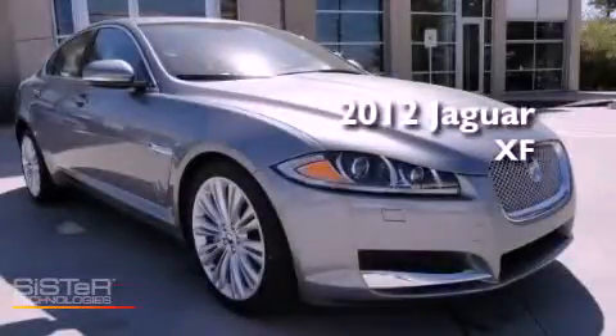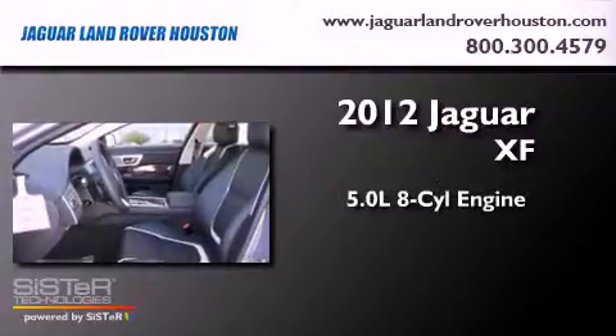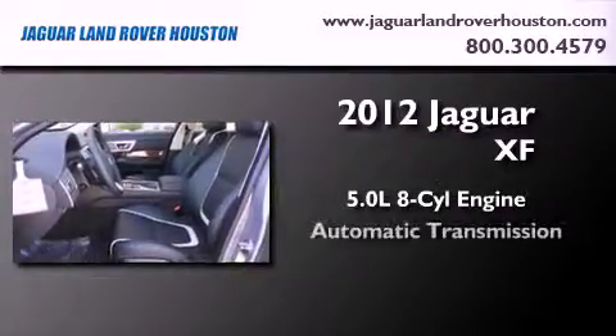This is a brand new 2012 Jaguar XF. It features a 5.0-liter, eight-cylinder engine and an automatic transmission.